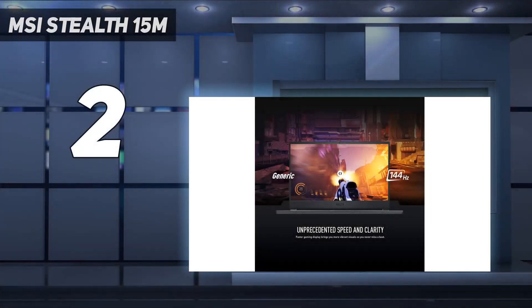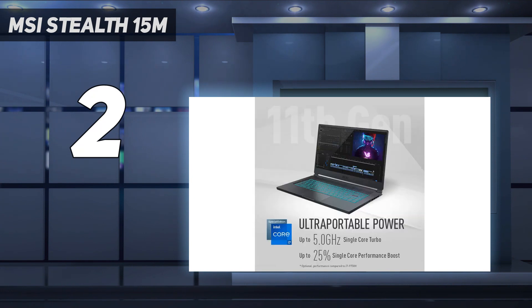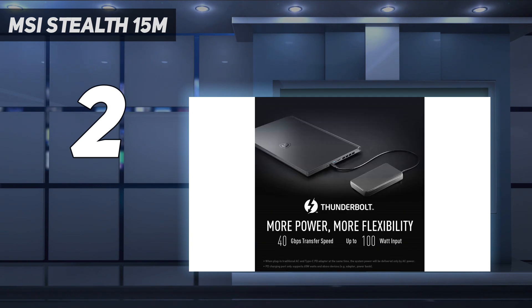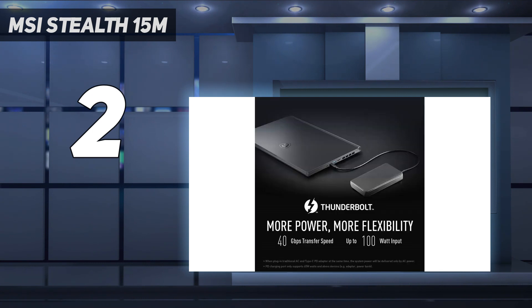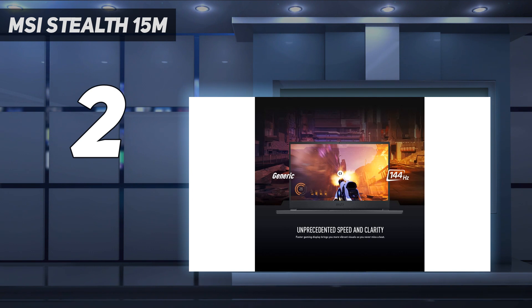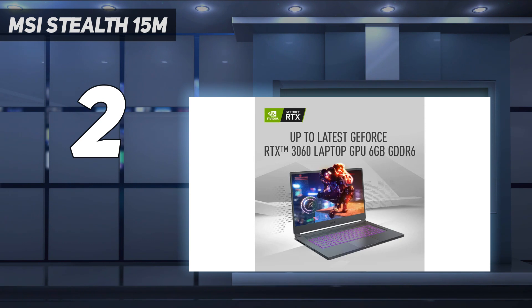Number 2 on my list: the MSI Stealth 15M. MSI has a couple of different RTX 3060 laptops on this list, thanks to their strategy of pricing their gaming laptops lower than similarly configured options from the competition. Their 15-inch Stealth 15M comes in at a more attractive price point than other models with similar specs. The MSI Stealth 15M has an Intel Core i7-11375H processor, 16GB of RAM, and a 512GB SSD, and offers solid battery life. The only real difference between our first two picks is their screen size and the price.